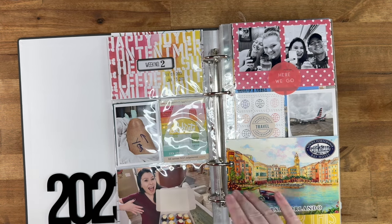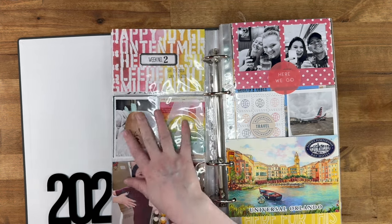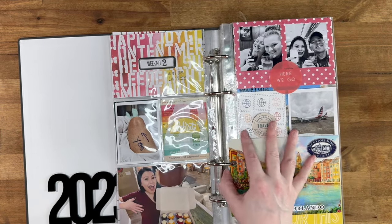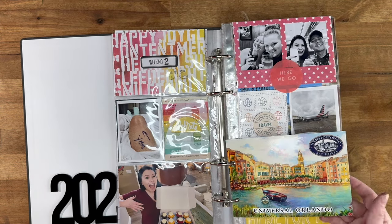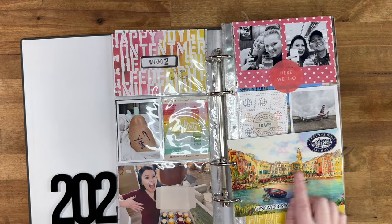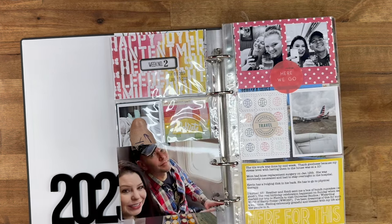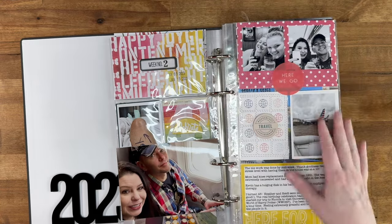My mom had knee replacement surgery so she was in the hospital while we were actually in Florida, and she wasn't very happy about it. We were sending her pictures and she said it was helping her have a better day. We stayed at the Loews Portofino Bay Hotel, and here's us flying there.